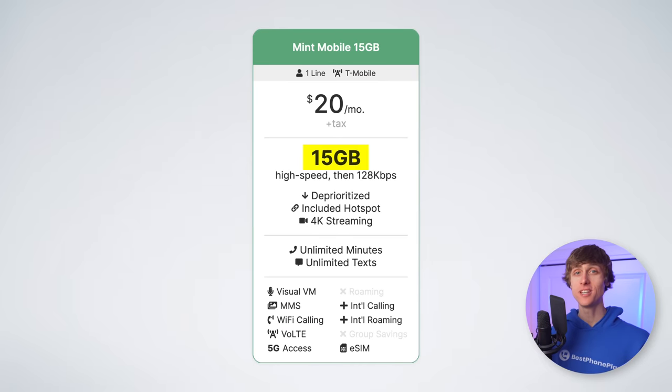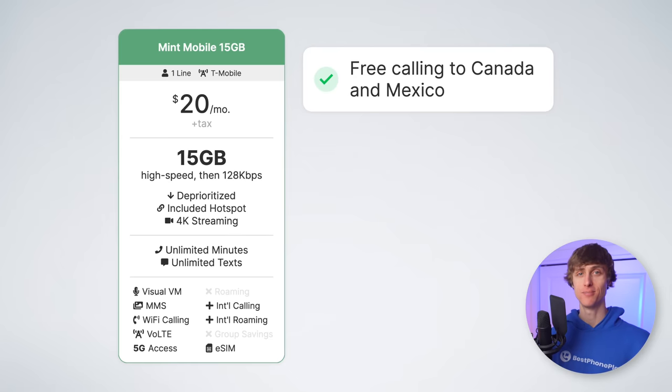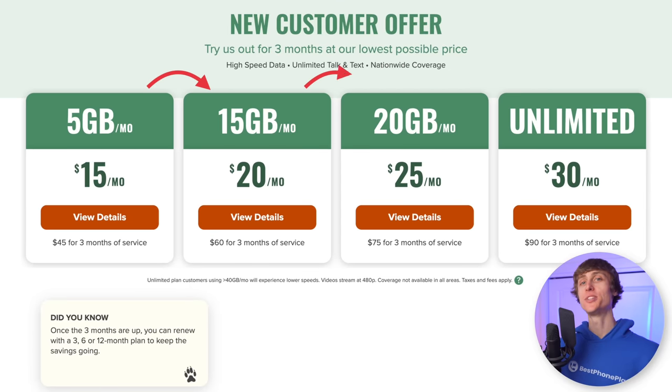The plan includes 15 gigabytes of high-speed data, lets you use all of that data as hotspot data if you want, and supports up to 4K video streaming. You also get free calling from the United States to Canada and Mexico. I used Mint Mobile when I was a student in college, and I loved that I paid once and then didn't need to think about my cell phone bill. Everything just worked, and it's a really good value for the price. If you ever needed more data, Mint Mobile lets you upgrade your plan at any time, and you just pay a prorated difference in the cost.